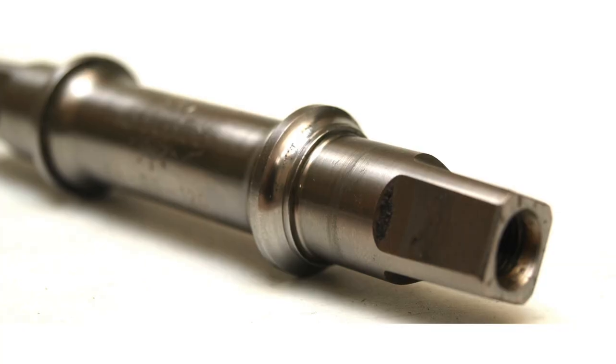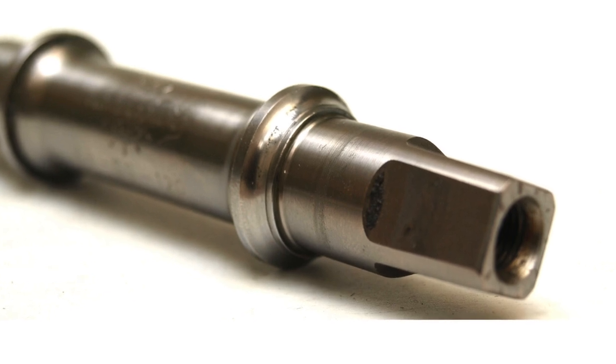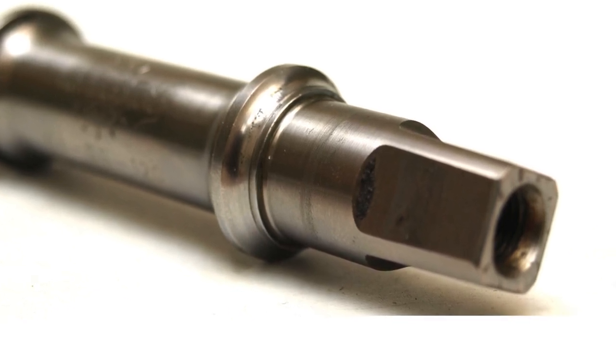A bottom bracket axle can't be made any bigger, and that was the problem with the Super Record titanium bottom bracket Campagnolo introduced in the late 70s. When it failed, it failed at the square taper, leaving a bit in the crank and a bit sticking out of the bottom bracket bearings. In 1982 at the Giro, race leader Fignon had a bad crash thanks to a broken axle, sending Campag back to the drawing board. Version 2 solved the problem by holding the crank arm with a nut instead of a bolt, removing the internal thread that had created a weakening stress riser. The whole issue was eventually made moot by splined, hollow bottom bracket axles and two-piece cranks.